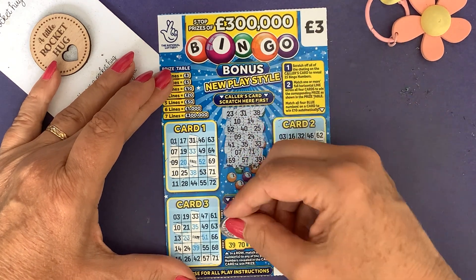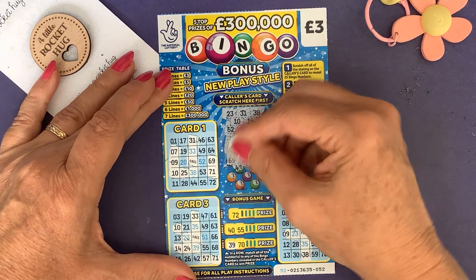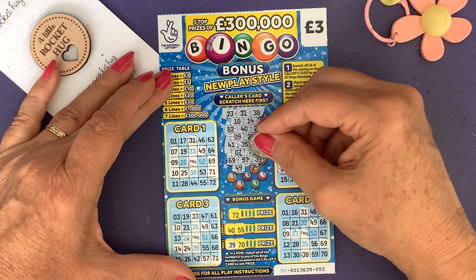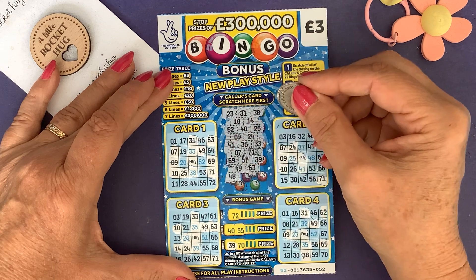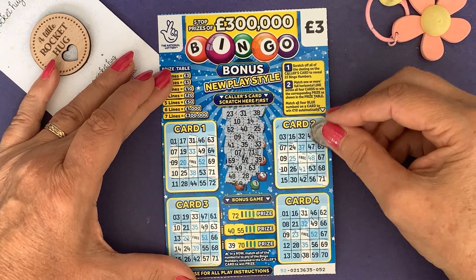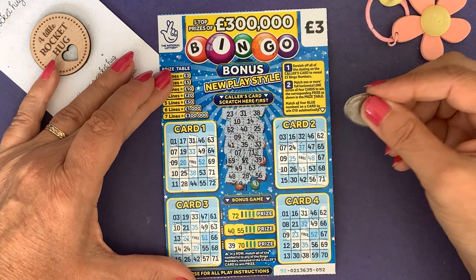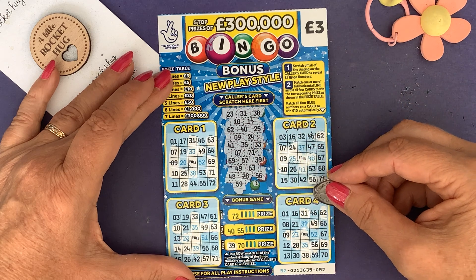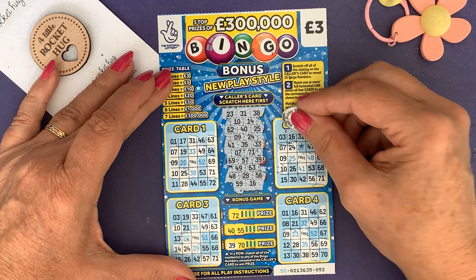Oh yeah, we have 39, 49, 49. You know what they say - it only takes one card, whether you buy five of them or one of them. 63, you never know. 48, 28, 56, and then the last two: 59, and the last one is 16 - sweet 16.